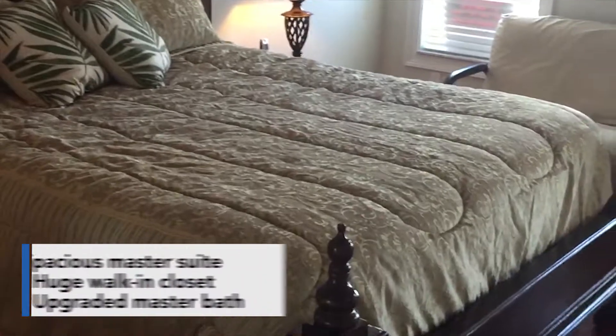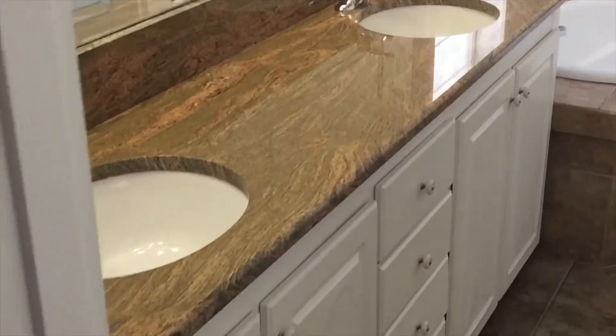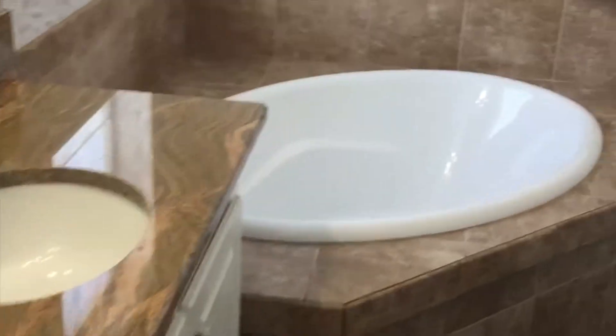The master bedroom is fit for a king and queen. With ample closet space and a huge walk-in closet as you can see, it does feature also an ensuite bath. The bathroom does have dual vanities, a separate tub, and shower.